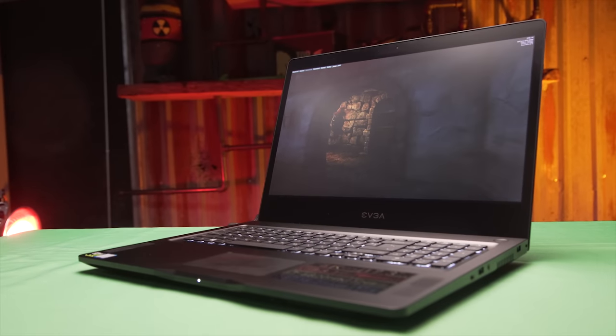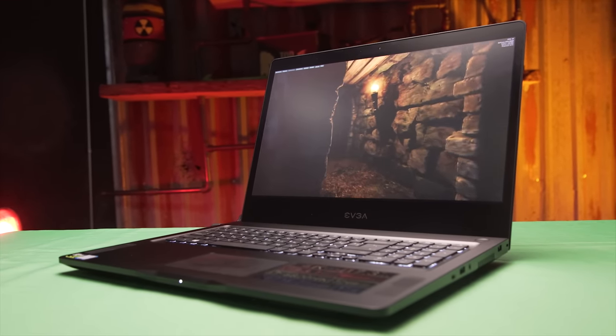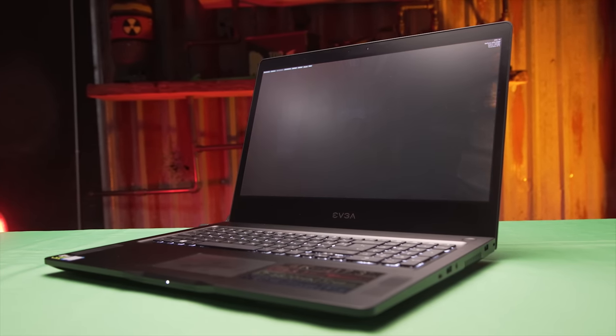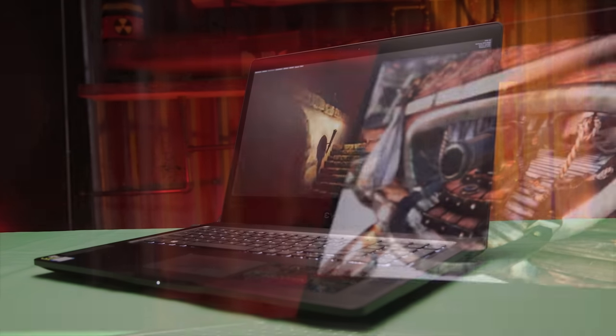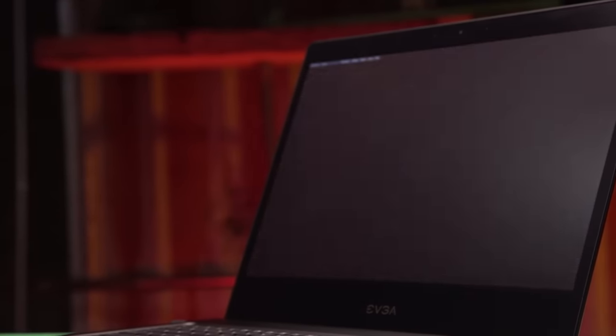Let's talk screen. EVGA puzzlingly equipped the SC17 with a 4K 60Hz IPS panel from Sharp that manages great color, fantastic contrast, with a non-distracting amount of motion blur and very little backlight bleed as well. Sounds great — so why is that puzzling?